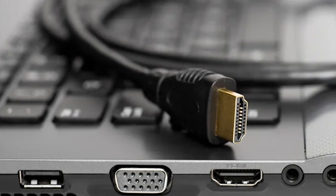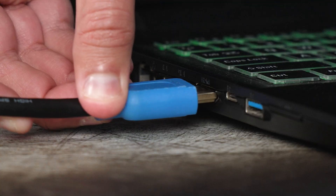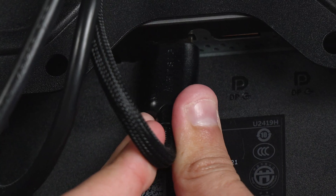It's always wise to start with the basics, so ensure your HDMI cable is in good condition by checking for any visible damage or fraying. Make sure the cable is securely connected to both your laptop's HDMI port and the input port on your external display, as a loose connection can lead to a variety of issues including the no-signal error.